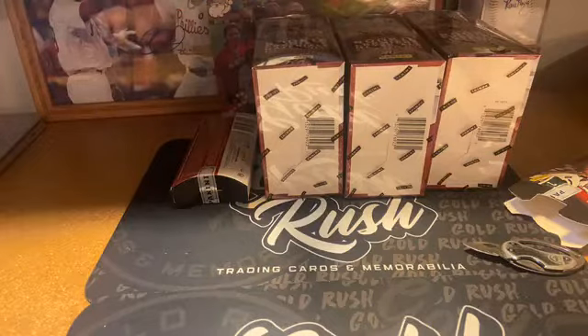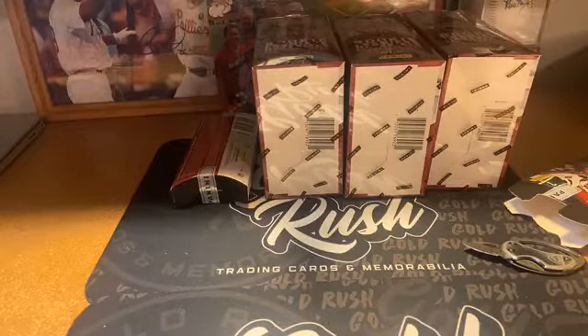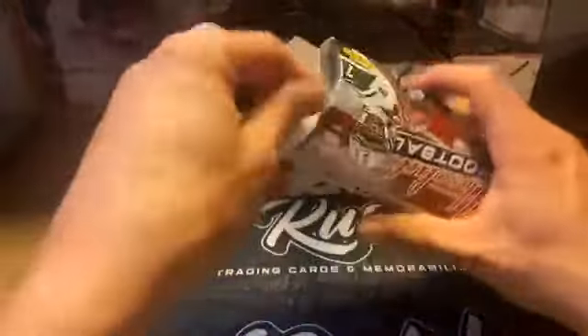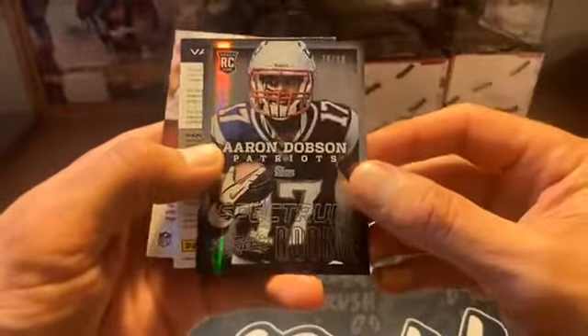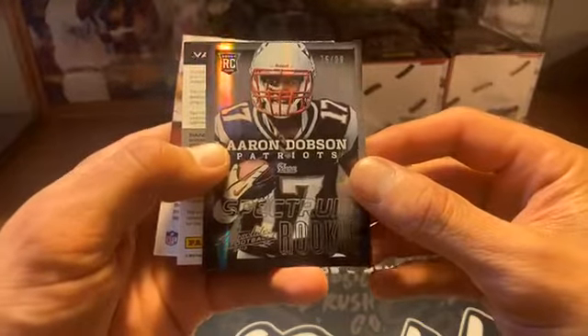Last pack — Darius Slay for the Lions, auto I think. Sleever, what are you doing man? Alright, I'm ready, let's do this. I'm having a rough mental focus day. Jeremy Macklin, Peyton — it's not the auto, but Dobson again gonna be numbered. Oh, we got a redemption. They are still giving — if they have the card they'll give it to you; if they don't, they'll give you half the value they determine in points. 75 out of 99 Dobson.